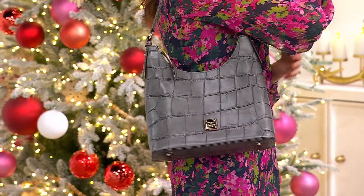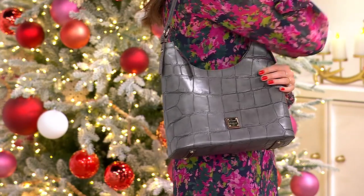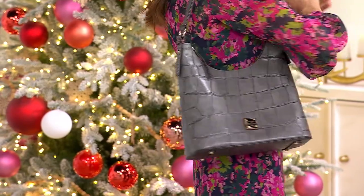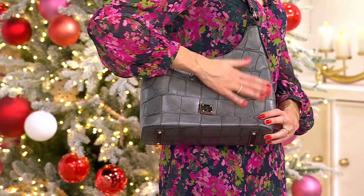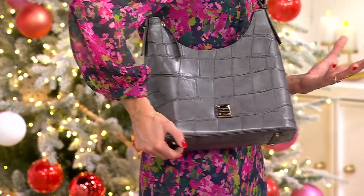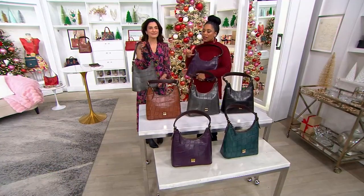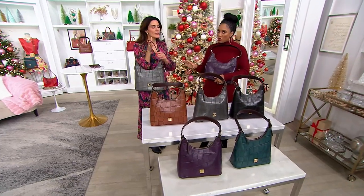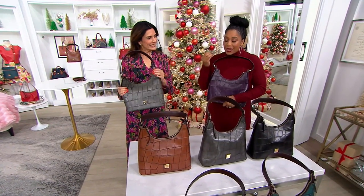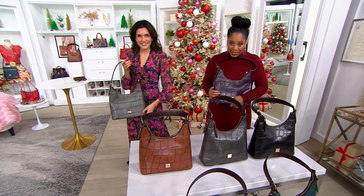Maybe you didn't get a whole new wardrobe for the holidays this year — most of us didn't. If this is what you want to buy to be that piece for your new year's wardrobe refresh, it's so sophisticated and beautiful. I love the hobo style because it's usually a little bit more relaxed, but this bag has a little structure to it. That's what gives it that elevated, sophisticated look, which is why we love it so much. So let's do a tour of it because it is absolutely fantastic.